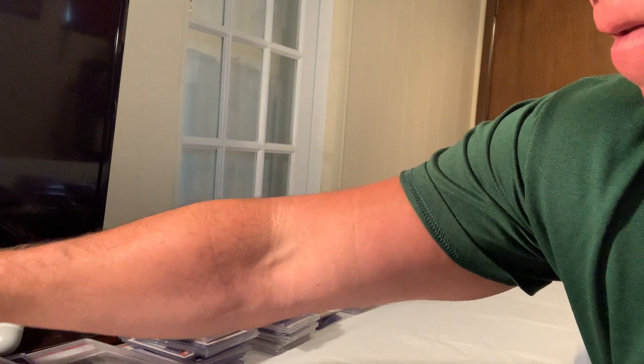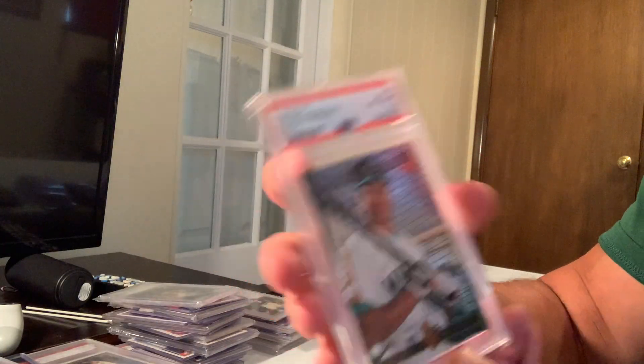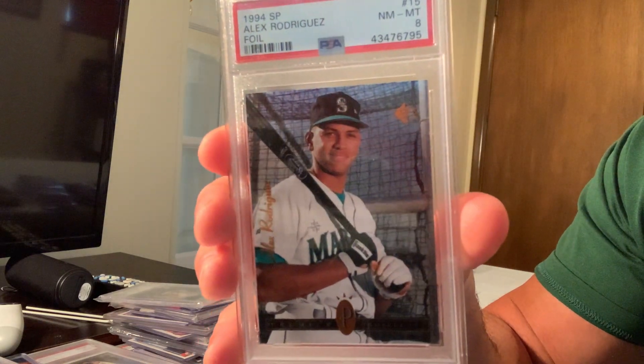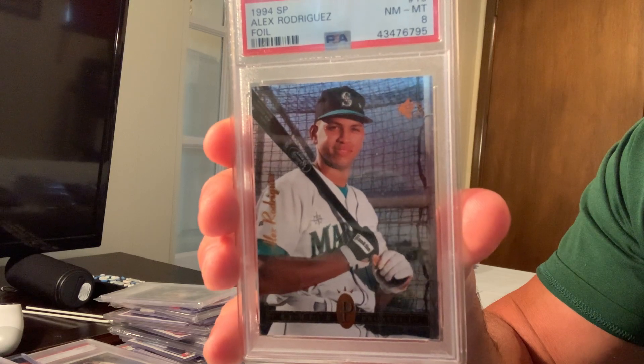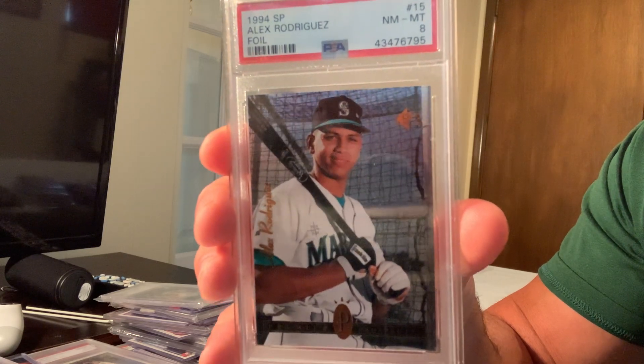I do have the regular SP in an 8, and that sold for $13,600 in a Mint 10 — though mine is only an 8.